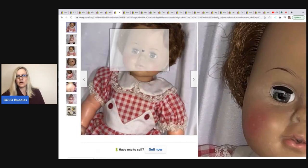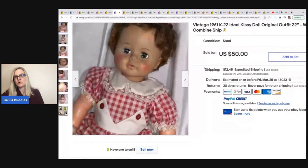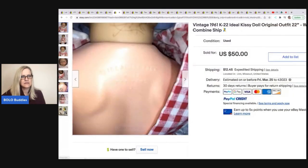Here's another doll — vintage 1961 Ideal Chrissy doll, or Kissy doll. Is it Kissy or Chrissy? It says Kissy doll here too. Picked up free when helping with a live auction cleanup and sold for $50.